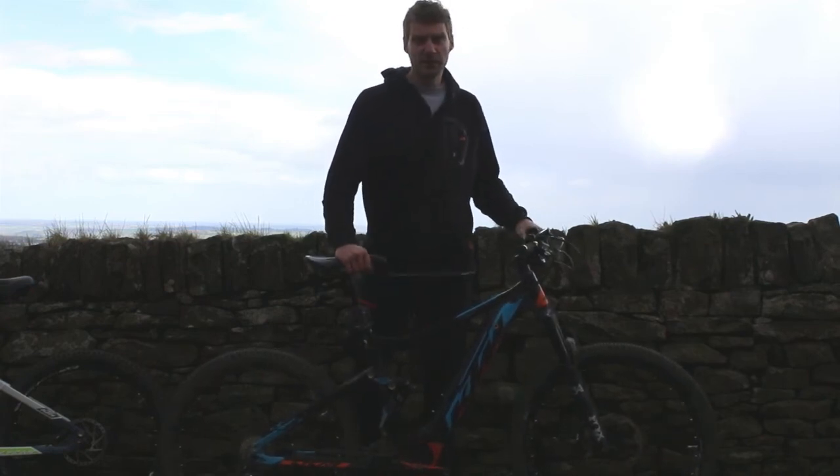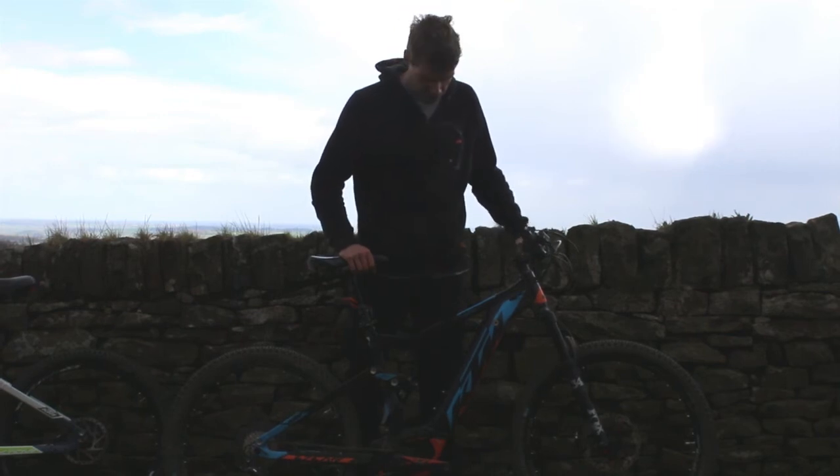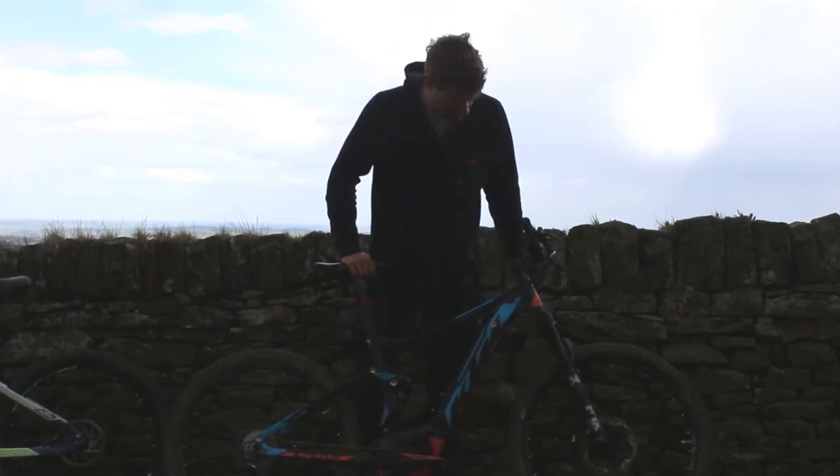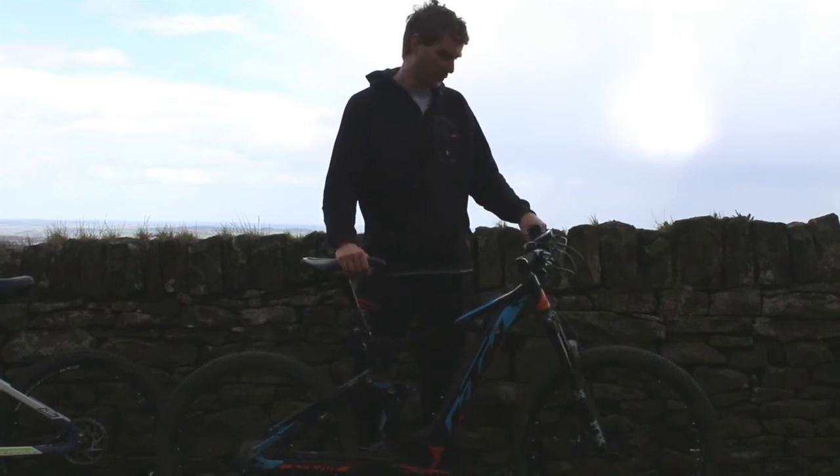It's a 125mm travel trail bike with a 27-inch wheel size. It has a Fox DPS rear shock and a Fox 34 fork on the front with a Fit4 damper.